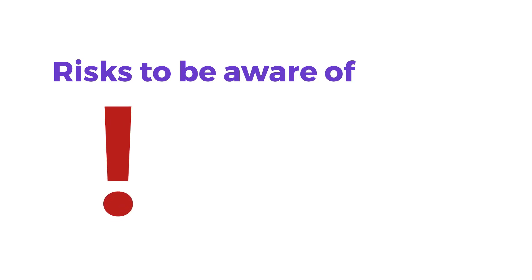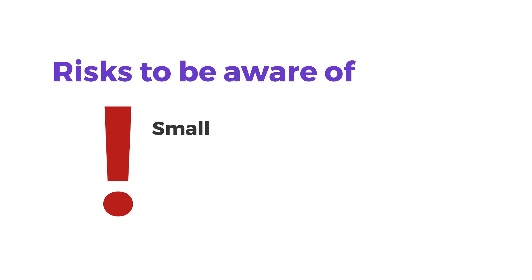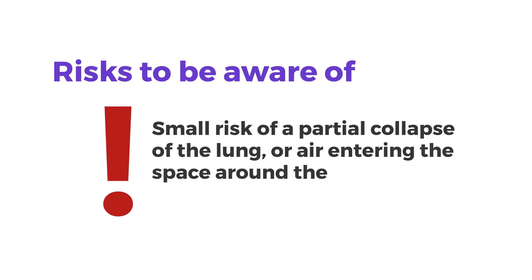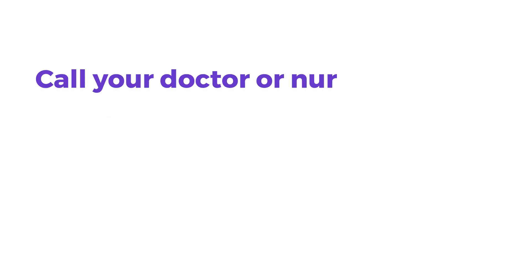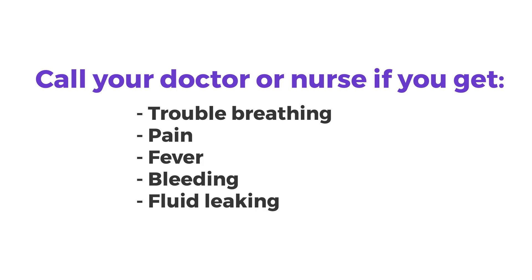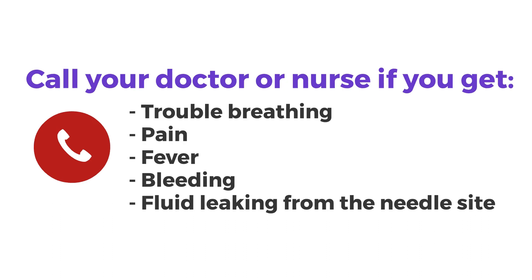Just like any medical procedure, thoracentesis has risks you should know about. In rare cases, infection, bleeding, or damage to the liver or spleen can happen. Also, there can be a small risk of partial collapse of the lung. Sometimes, air can enter the space around the lung — this is called a pneumothorax. If you have trouble breathing after the procedure, or have pain, fever, bleeding, or fluid leaking from the needle site, call your doctor or nurse, or go to the emergency department right away.